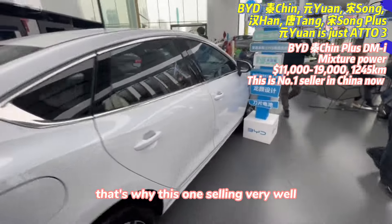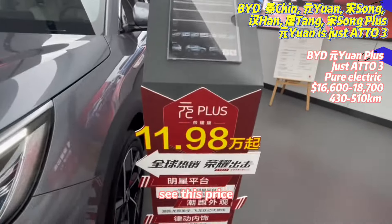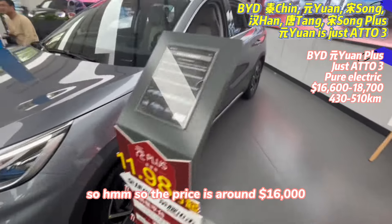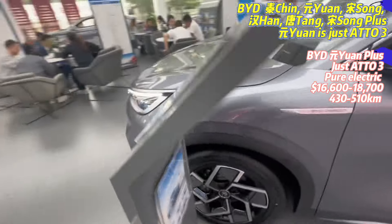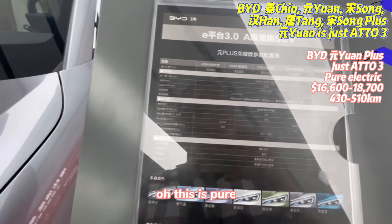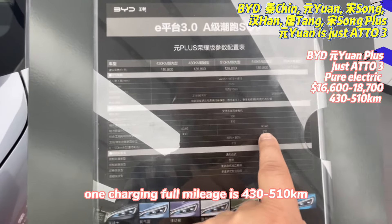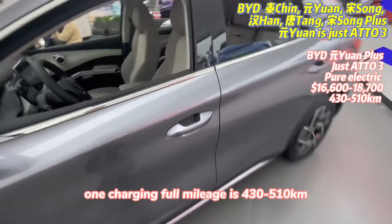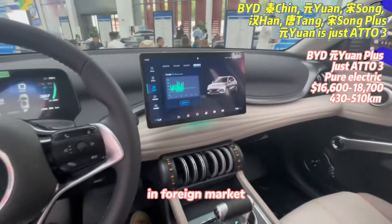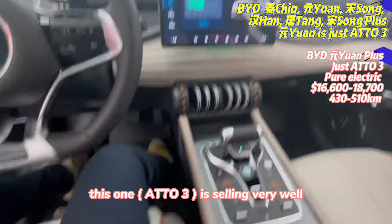That's why this one is selling very well. This price is around 16,000 US dollars — also a hybrid. And this pure electric version charges for 430 to 510 kilometers. This is the YUAN model, which is selling very well in foreign markets too.